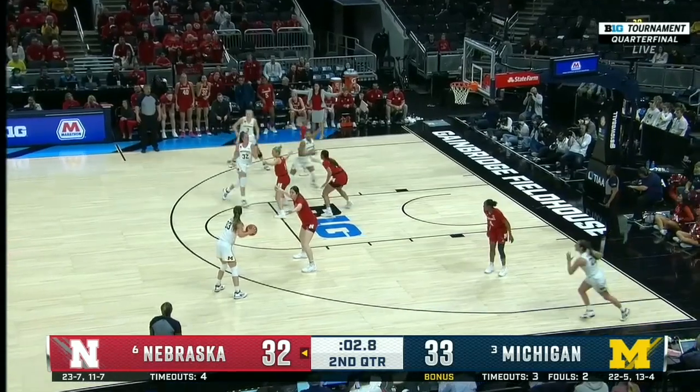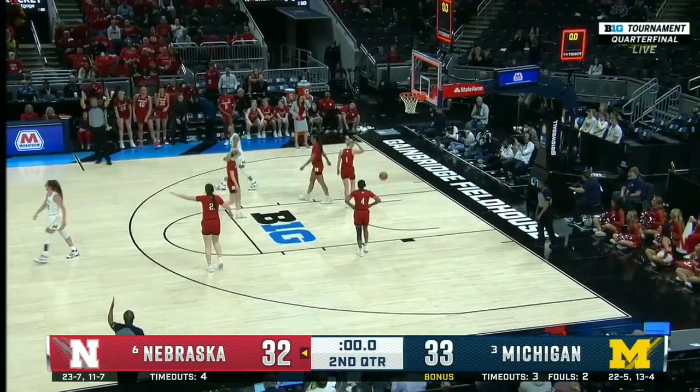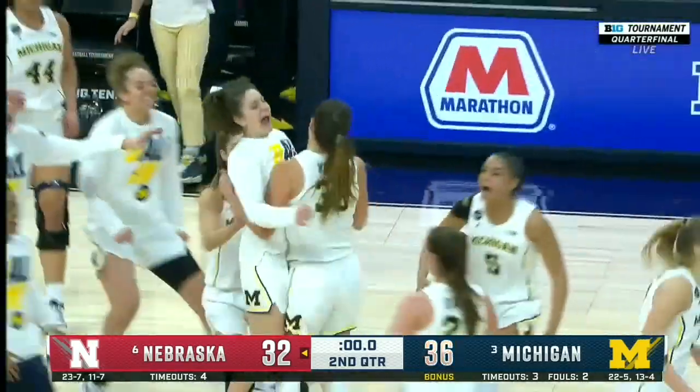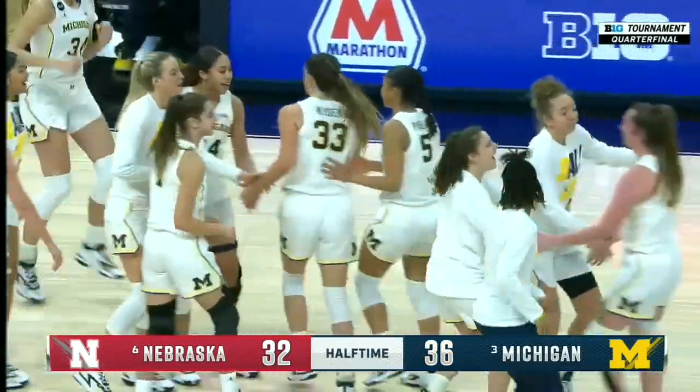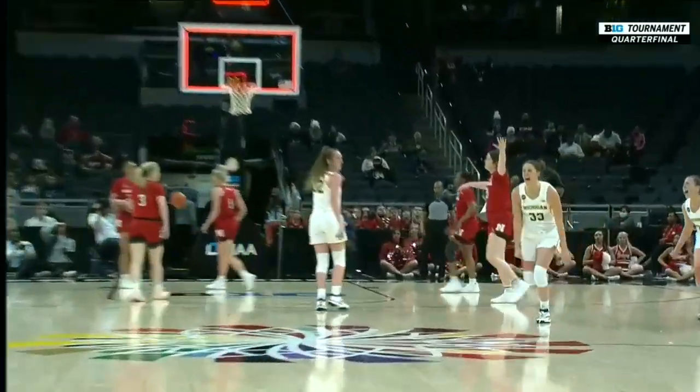Rochelle is that transfer from Oregon. Kaiser is going to have to put it up — and it falls through at the buzzer! What a second quarter for the Wolverines. Get the crowd pumped up — this one had everybody standing.